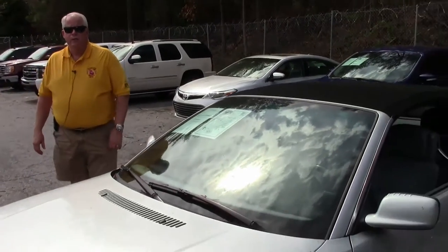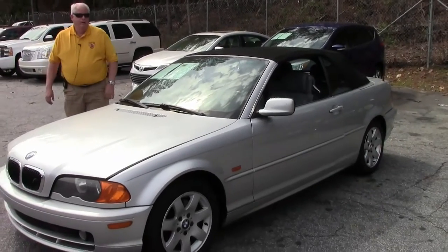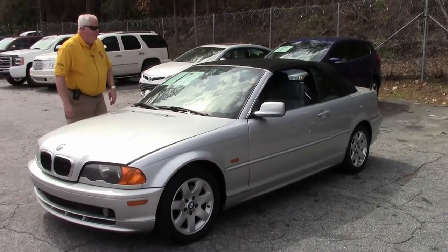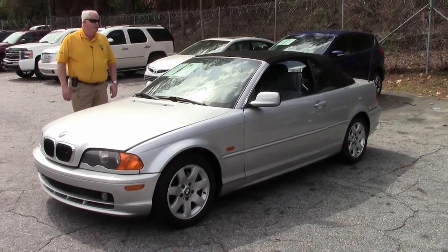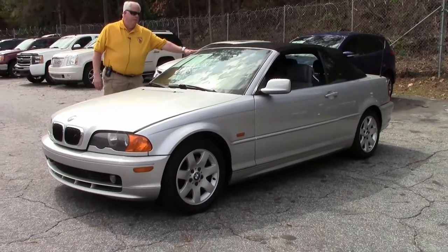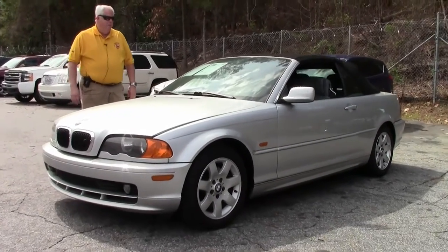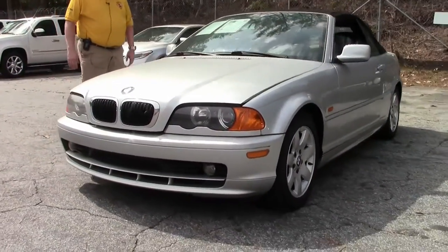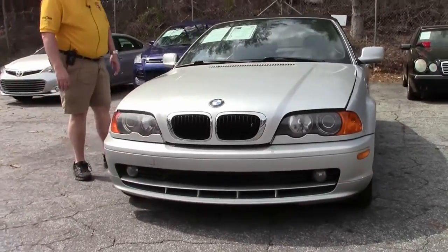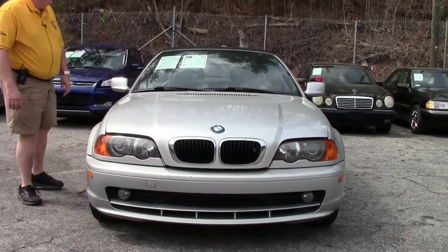Hello folks, welcome to Bivette in Atlanta, Georgia. My name is Rick Engel and today I'm going to show you a non-Corvette. This is our 2001 BMW 325CI Convertible. It's got a little over 111,000 miles on it. It's a 2.5 liter I-6 automatic transmission.